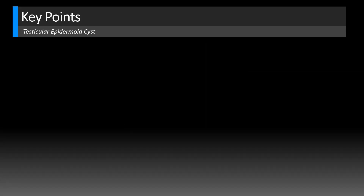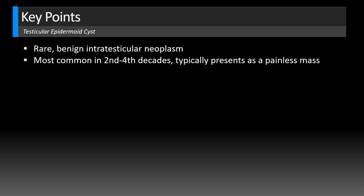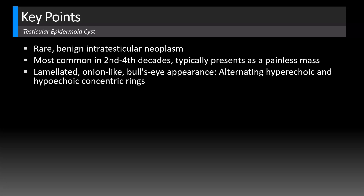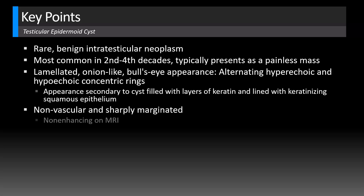Let's look at some key points for testicular epidermoid cysts. This is a rare, benign intratesticular neoplasm, most common in the second to fourth decades of life. It usually presents as a painless mass and will classically have this lamellated, onion-like appearance — a bullseye — with alternating hyperechoic and hypoechoic concentric rings. This appearance is because it's a cyst filled with layers of keratin debris, lined with keratinizing squamous epithelium. The key features are that it will be non-vascular and sharply marginated, and even on MRI it will show no enhancement.